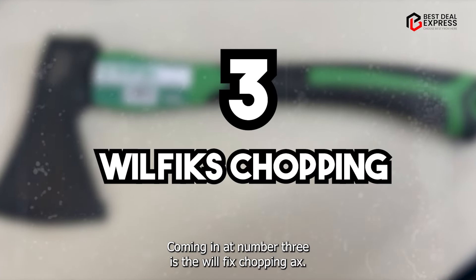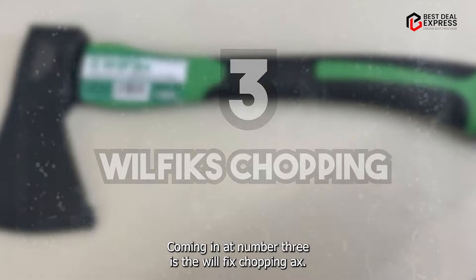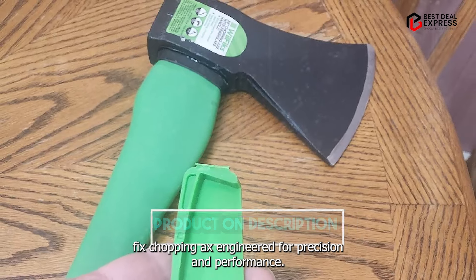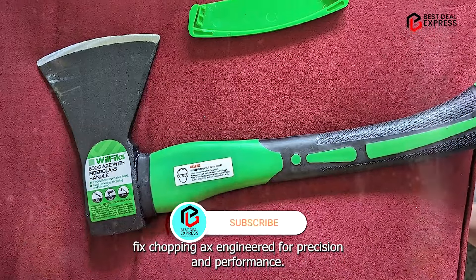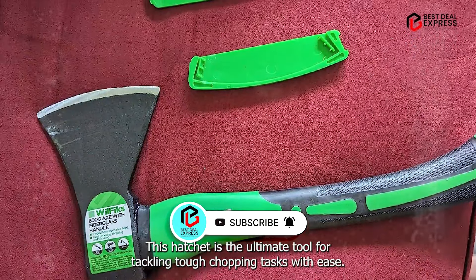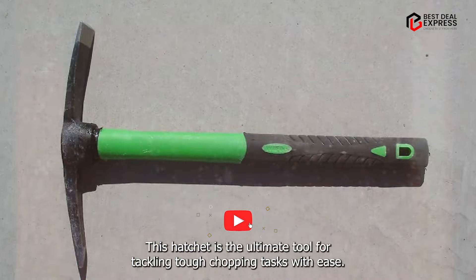Coming in at number three is the WilFiks Chopping Axe. Get ready to take your chopping game to the next level with the WilFiks Chopping Axe, engineered for precision and performance — the ultimate tool for tackling tough chopping tasks with ease.